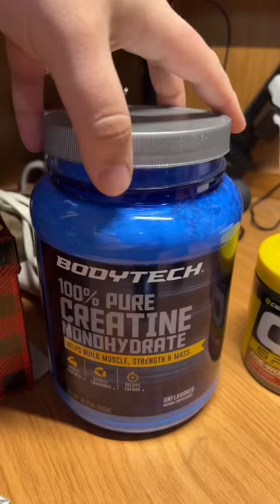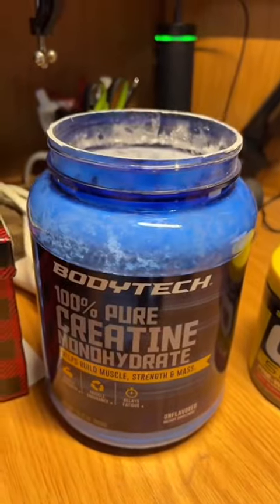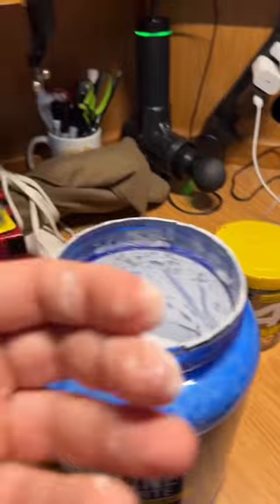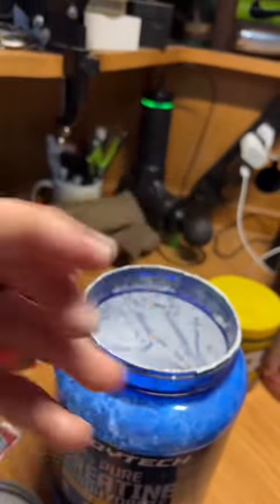Got some creatine here, let's put some of that in. One scoop goes in the water. Looks like I've been playing with some cocaine.